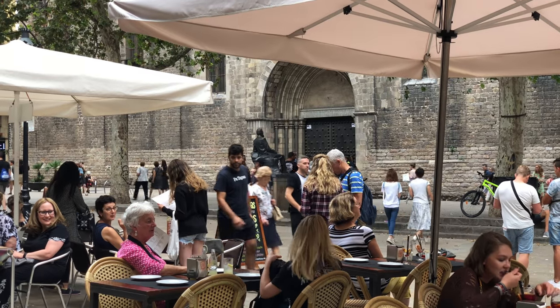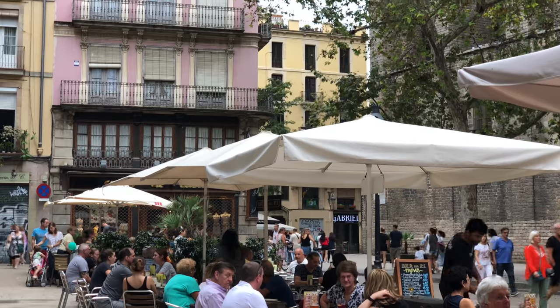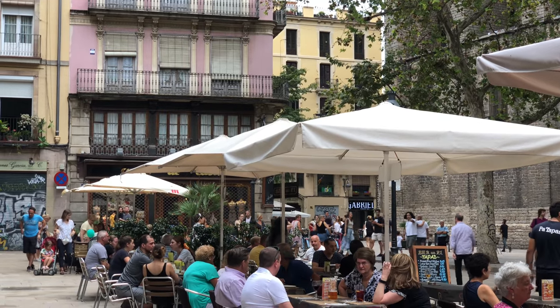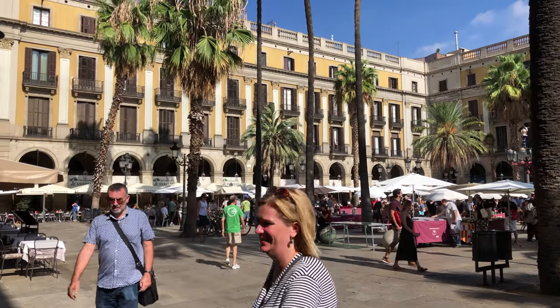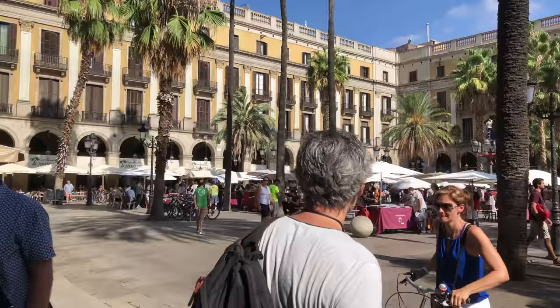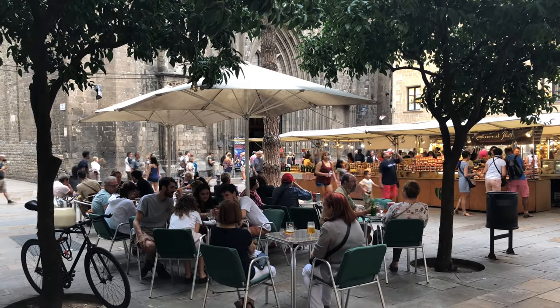We are going to have some fun in Barcelona walking around in the old town, the Gothic Quarter. It's one of the largest pedestrian zones in Europe, with various little plazas connected by walking lanes lined with shops, and plenty of bars and restaurants and sidewalk cafes.